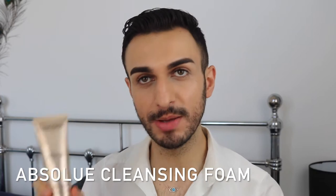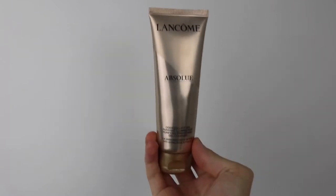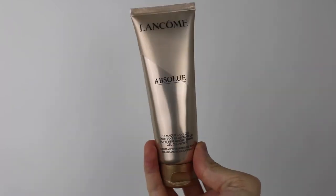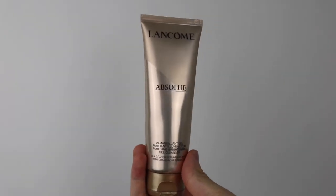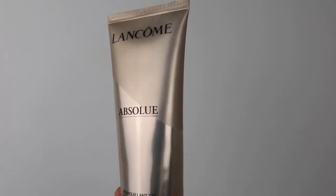Let's start with the Lancôme Absolue Gel Cleanser. The website describes it as a cleansing foam, but I think they've got the description a little bit wrong because it's not a foam — it is a cleansing gel. The texture is a little bit liquidy and very lightweight with a gel consistency. Looking at the ingredients, the rose extracts are blended in, but one thing I noticed is that it has a lot of alcohol, which is the only downside.